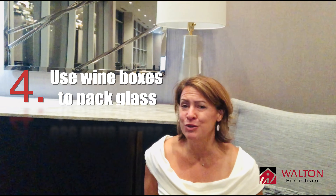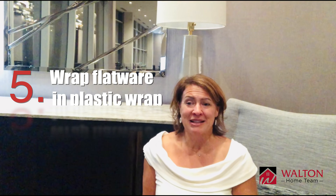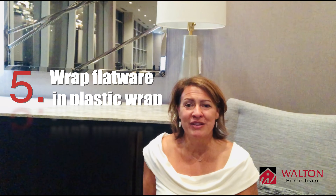Number four: ask a local liquor store for wine boxes so you can slide stemware glasses right into each individual portion. Number five: wrap your flatware in plastic wrap so it's organized and keeps everything right together in your drawer organizer.